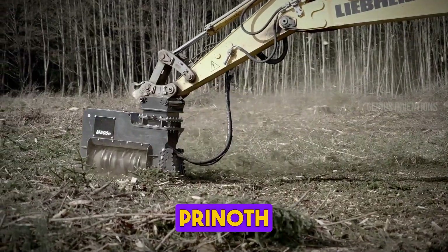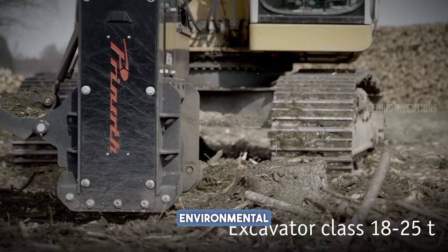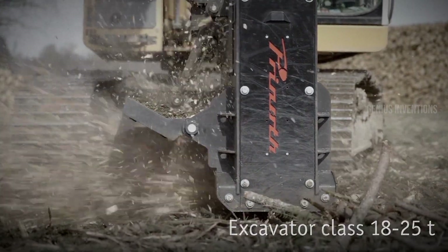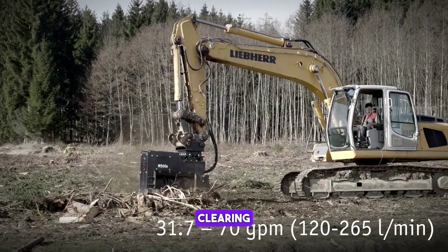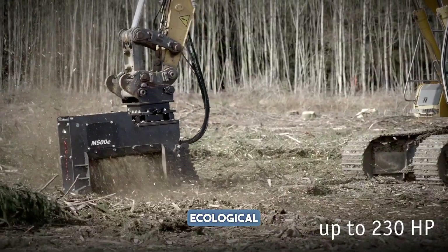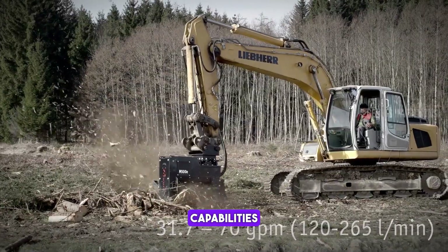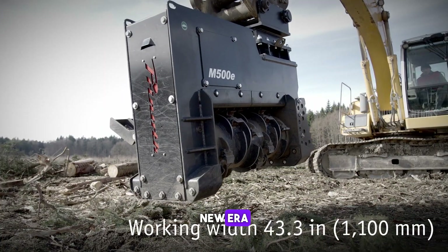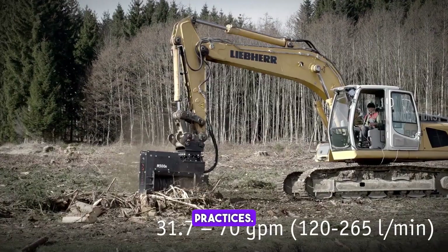Behold the Prinoth M500E, an electric mulcher designed for environmental and forestry management. This machine combines sustainability with power, clearing vegetation with minimal ecological footprint. Its electric drive and robust mulching capabilities represent a new era in eco-friendly land management, ideal for sensitive areas and green forestry practices.